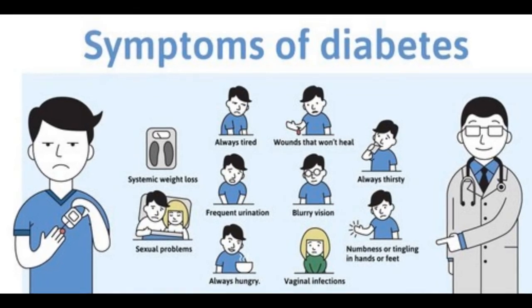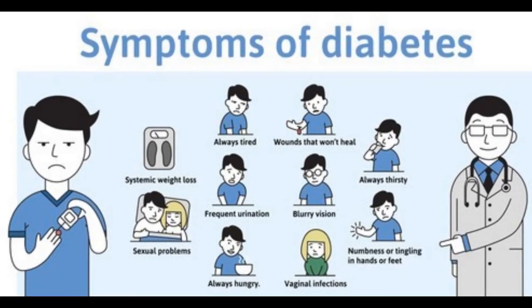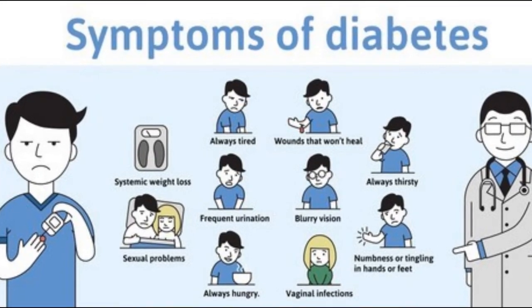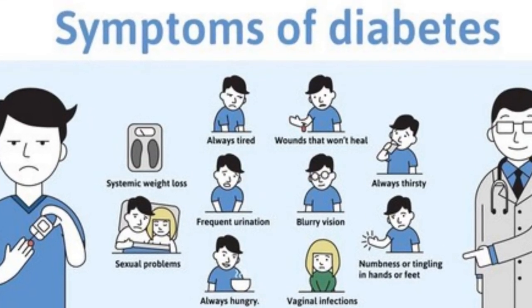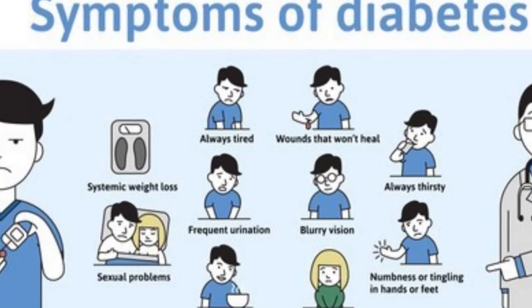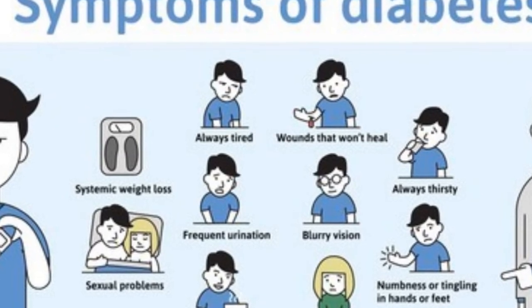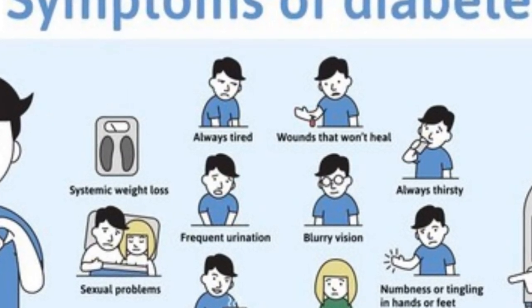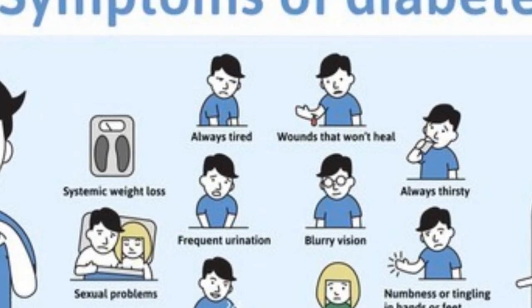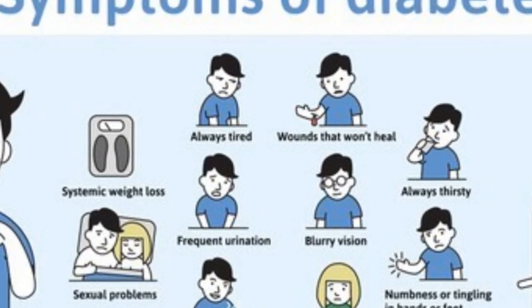What are the symptoms of diabetes? Symptoms include increased thirst, feeling weak or tired, blurred vision, numbness or tingling in the hands or feet, slow-healing sores or cuts, unplanned weight loss, frequent urination, frequent unexplained infections, dry mouth, and in men: decreased sex drive, erectile dysfunction, and decreased muscle strength.